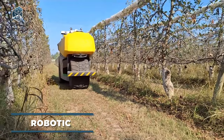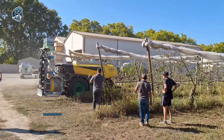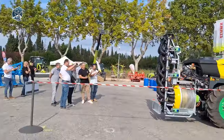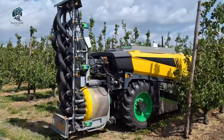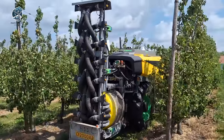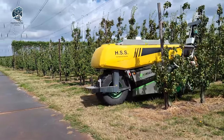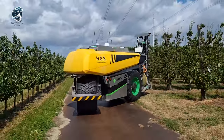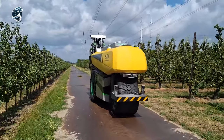Fresh off the heels of their innovative robotic tractor, Dutch startup AgSeed unveils the AgBot Robotic Sprayer Tractor. Armed with a high-performance electrically-driven fan and a detachable spray boom boasting 16 nozzles — 8 on each side — this autonomous sprayer is a game-changer. Engineered for relentless operation, it thrives in orchards, vineyards, and medium-sized traditional farmland.